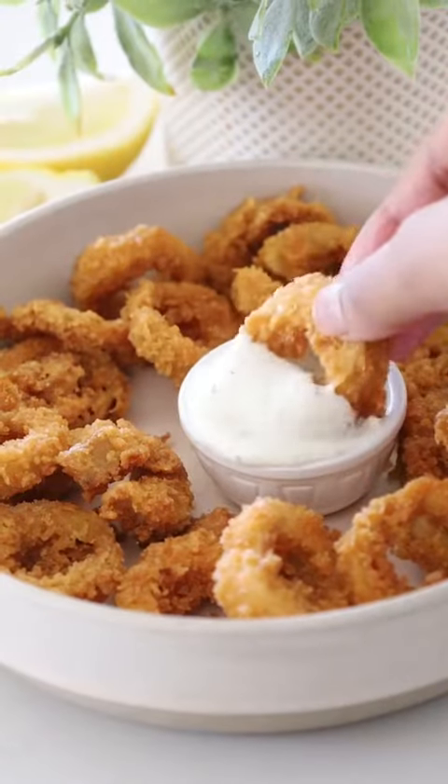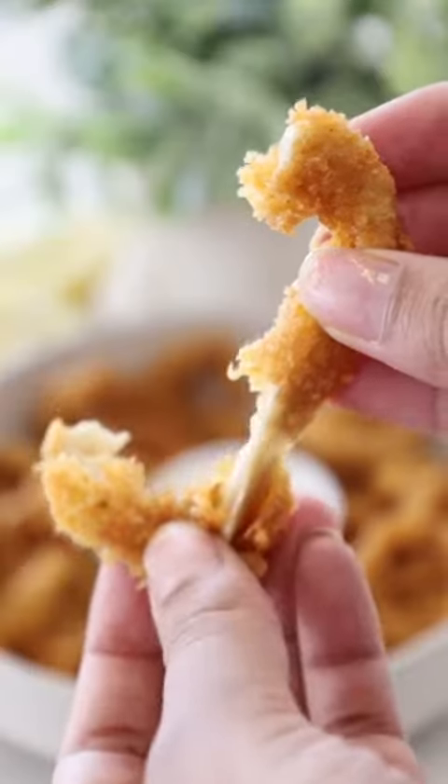Here I made vegan calamari, also using king oyster mushrooms. I sliced them up and then cut the centers out.